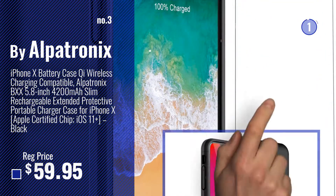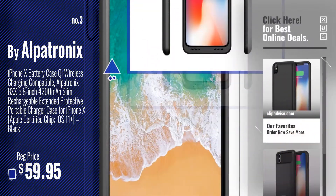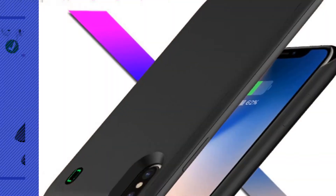Get your favorite iPhone X case charger now — just click this circle in the corner. Number 4, by Nastem.